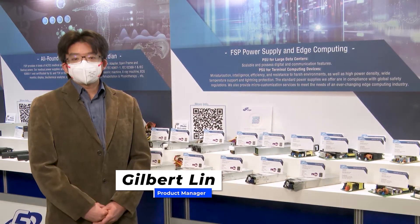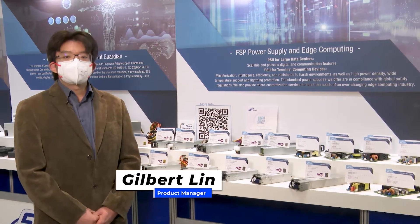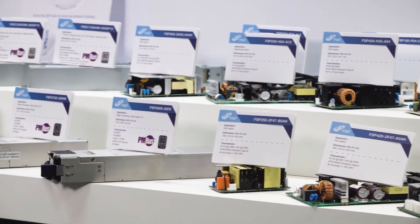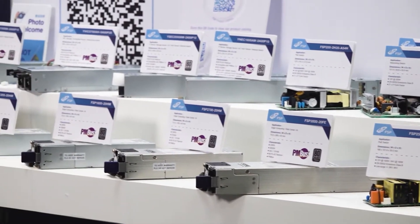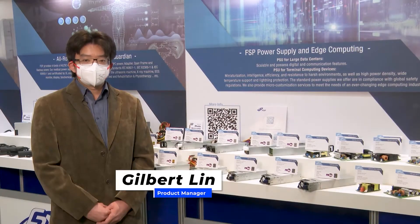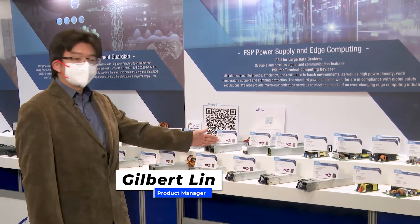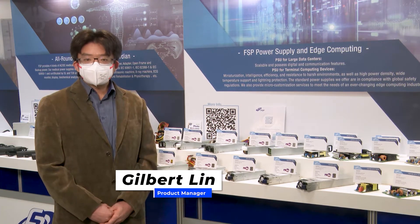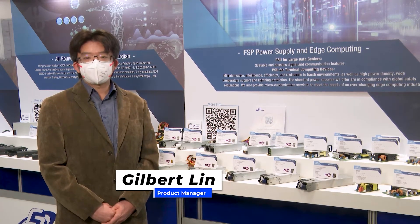Not to mention other features such as wide range working temperature, anti-lightning, and various form factors for different user needs. Based on our expertise in this field, several hundreds of standard and customized products are designed, produced, and shipped to our worldwide customers now. In the future, FSP will design more products with higher power output as well as smaller dimensions for the coming edge market. Thank you.